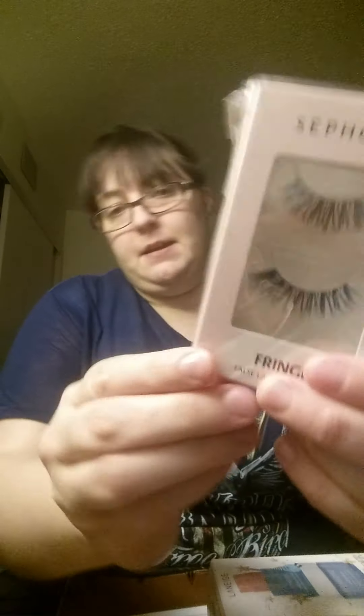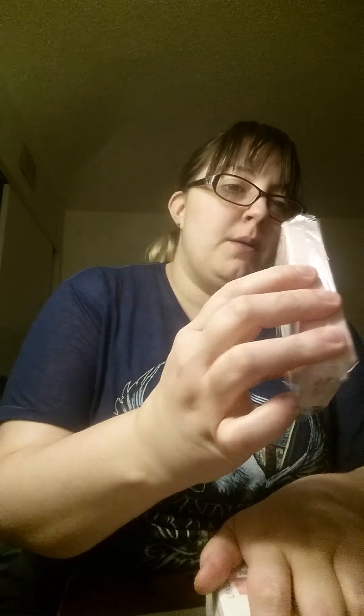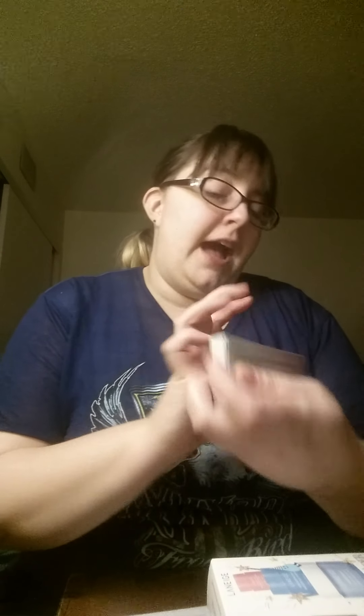So there's one from Sephora. I got some eyelashes — I figured I could probably trim these down, but they're in fringe. It's the Sephora brand eyelashes. And then I got some ABH falsies as well, in fashion. I figured I'd try that.